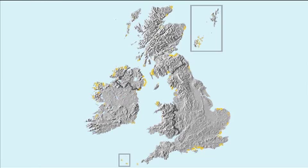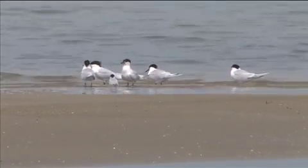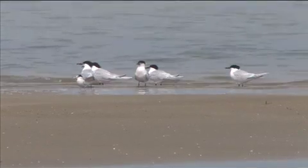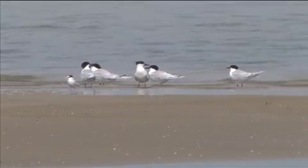Sandwich tern colonies are widely distributed, but the bird is an early returning migrant and can be seen anywhere along our coasts. Sandwich terns are big, slightly larger than a black-headed gull, but still appearing lighter and more graceful in flight, although less so than the smaller terns. On the ground, Sandwich tern is a highly distinctive bird with a long heavy black bill and a clear yellow tip.